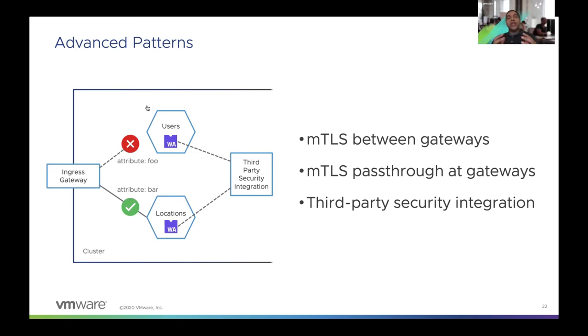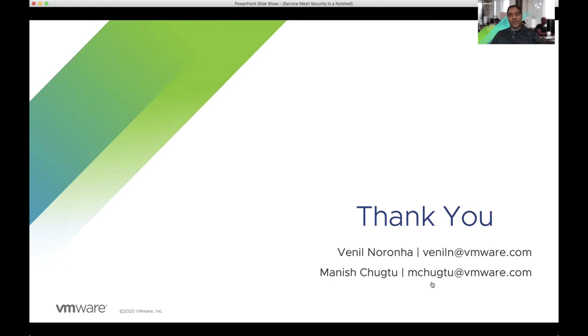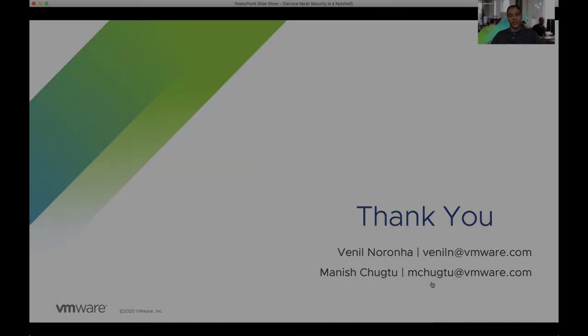This enables service mesh to do dynamic and continuous risk assessment, and we can see how it evolves security towards a continuous risk-based zero trust model. With that, we come to the end of the presentation. Thank you so much for joining and for your attention — we hope you found the session useful.